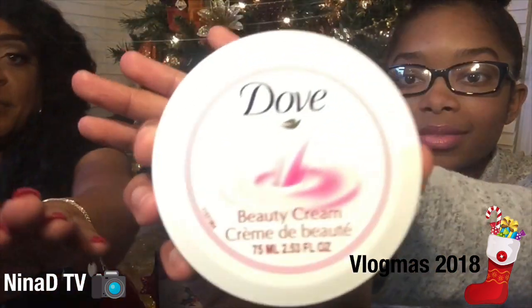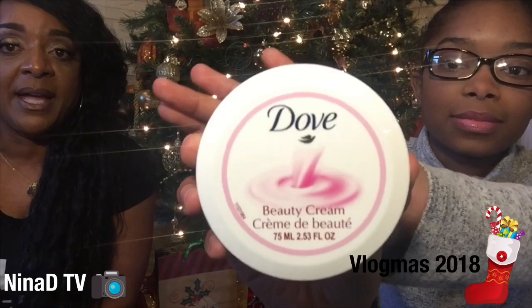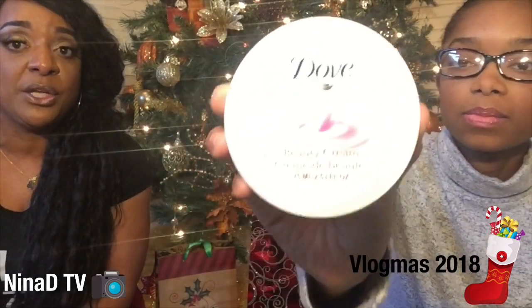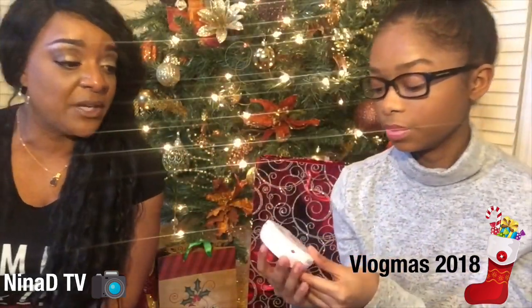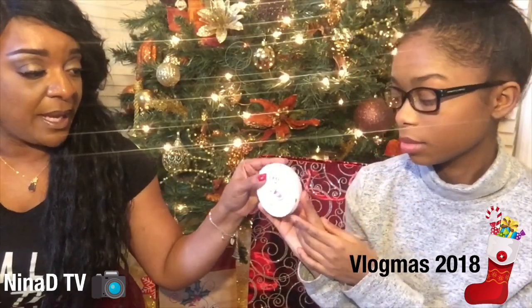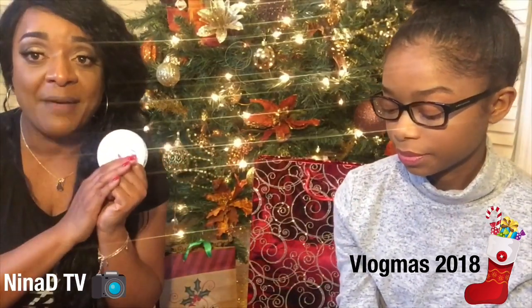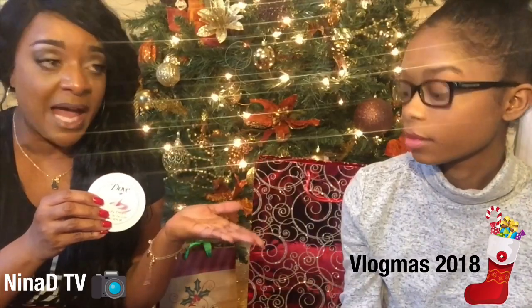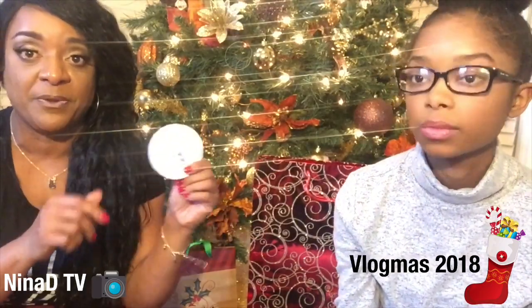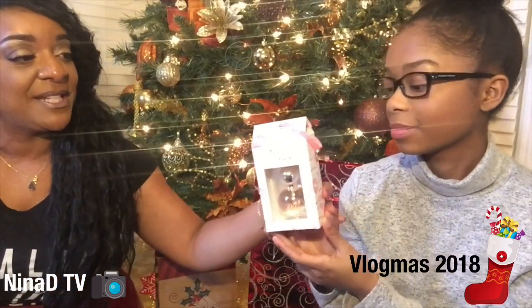This one is the Dove beauty cream. It's a really good cream, very gentle on the skin, so it'll be perfect for your teenagers. You can put it on your body or your face — it's just perfect for them if they're traveling or doing something overnight.